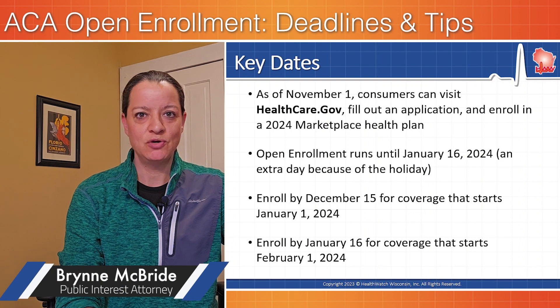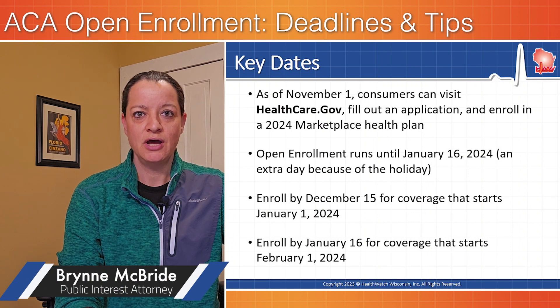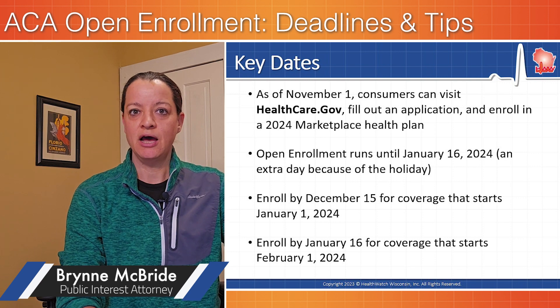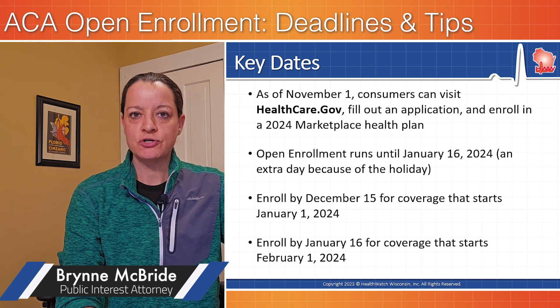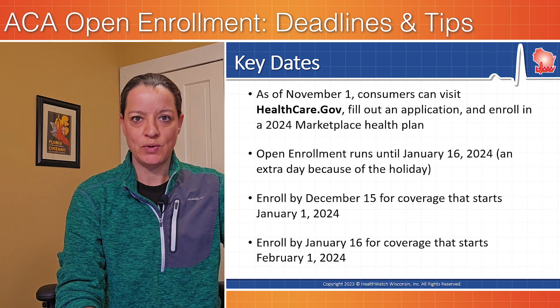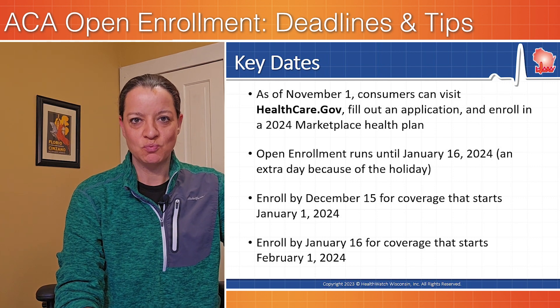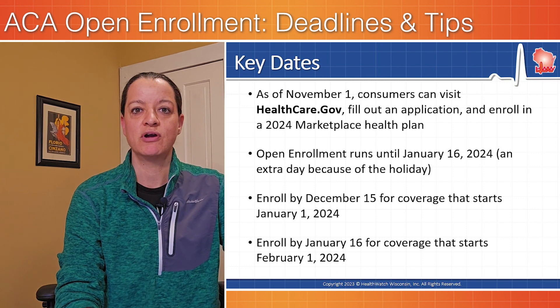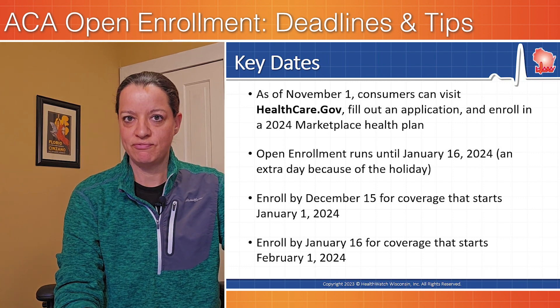Let's talk about the key deadlines. Open enrollment opened November 1st of 2023, and it runs through January 16th of 2024, but a first key deadline is approaching: December 15th, 2023. Folks need to enroll in a private health insurance plan by December 15th if they want their coverage to start January 1st.